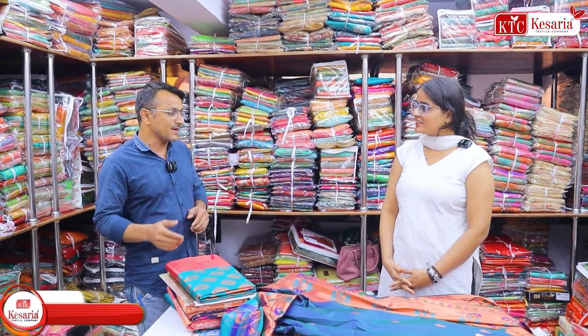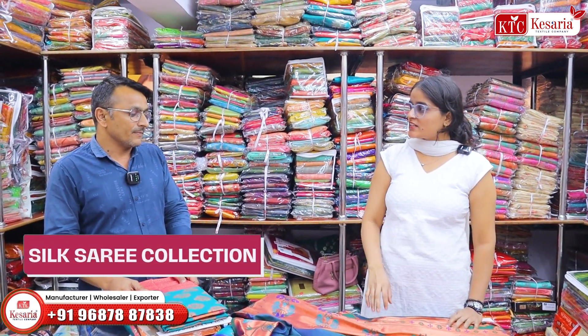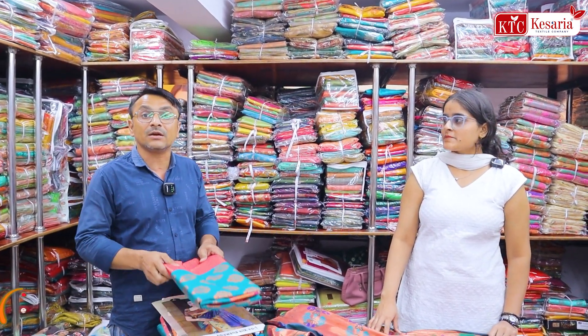What will you get here? I will get cotton silk, silk, dollar silk and other items. Here you can see Banarasi silk, dollar silk, Mysore silk, Karnataka silk and other items. You can see all of this here in the silk section.